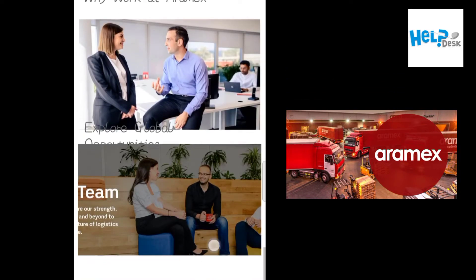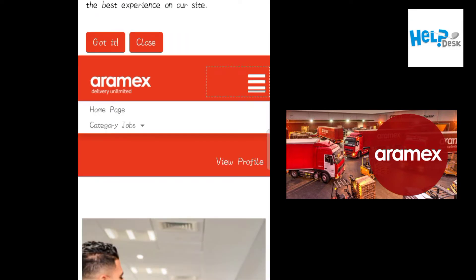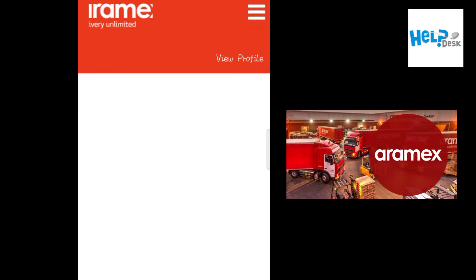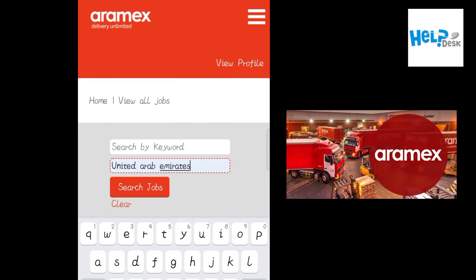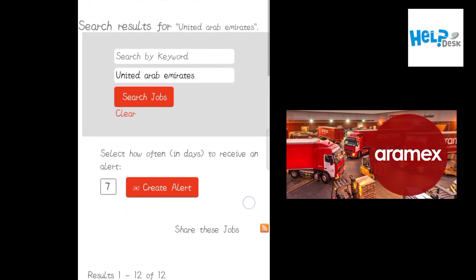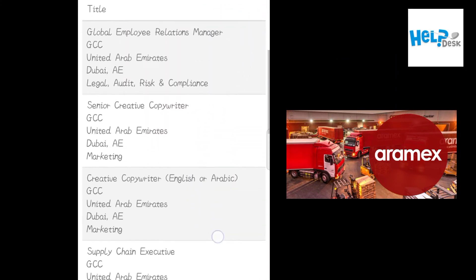This is the website. Just click on the three-button menu from the top. Here you can search by category, or you can search all jobs and put your location — United Arab Emirates, for example. Then here you will see the latest jobs that are available right now. Scroll down.